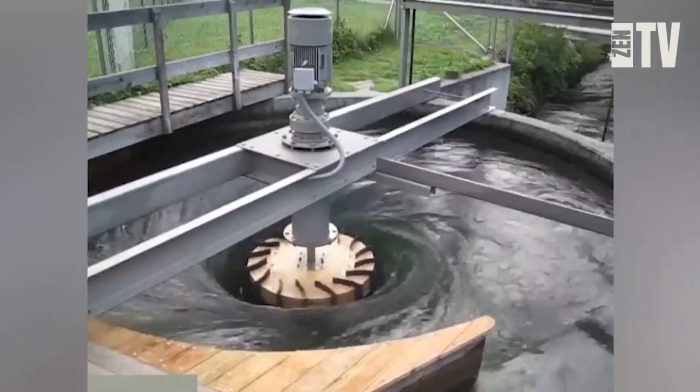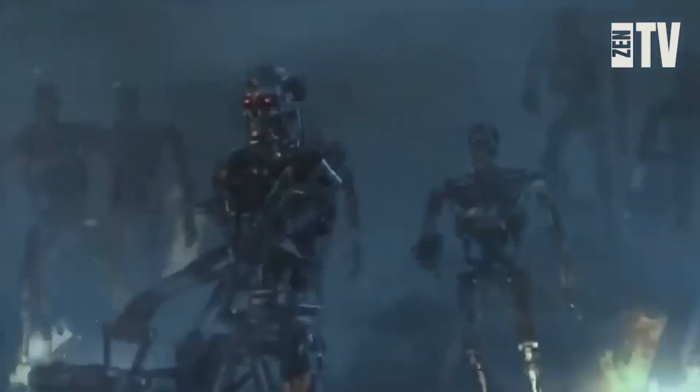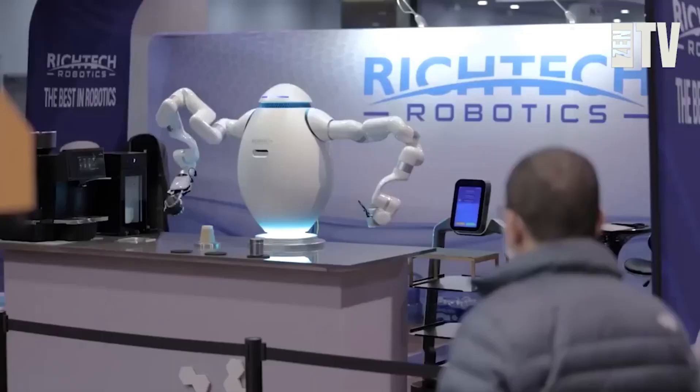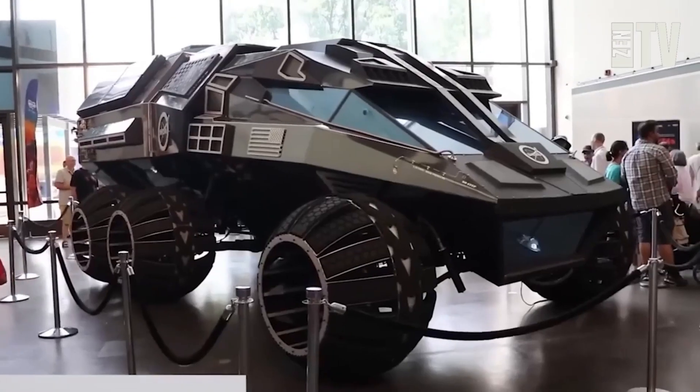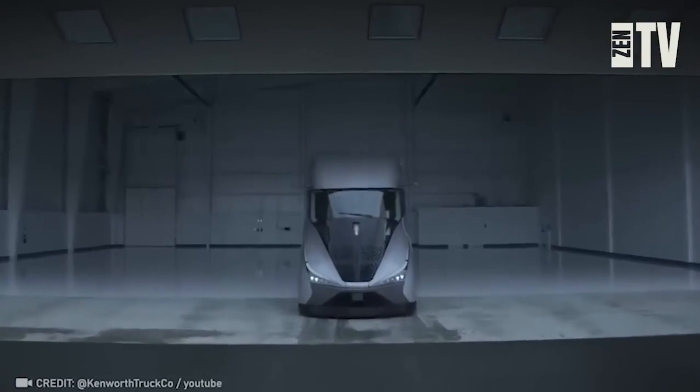Nowadays, the inventions from movies like Back to the Future and Terminator don't seem so impossible. We'll show you the most remarkable devices, vehicles, and machines that will convince you the future is already here.